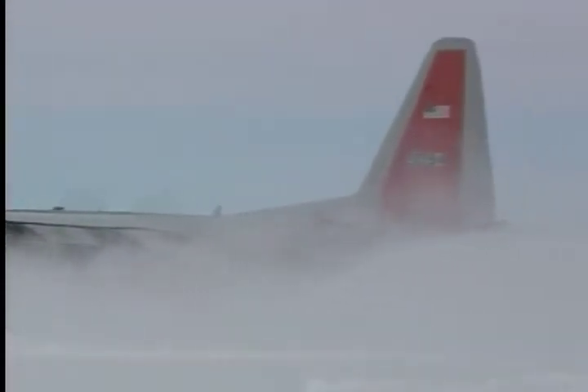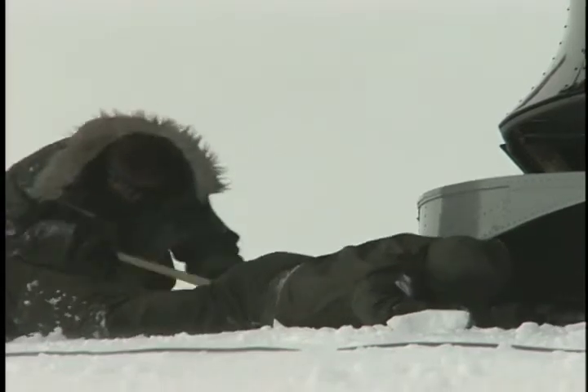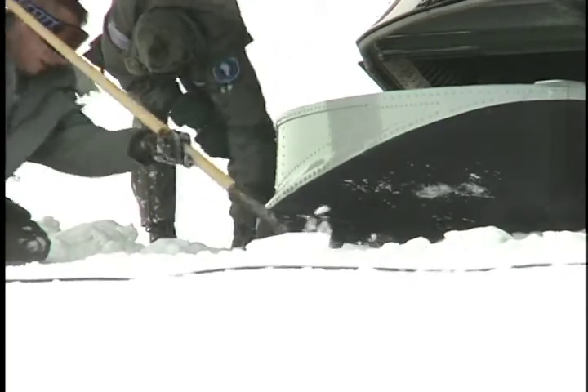The 109th prides itself on its maintenance record and its safety record. It has never lost an aircraft. Ice and snow can easily ground the C-130s, but decades of operating in the difficult conditions have enabled the unit to quickly return the aircraft to service.